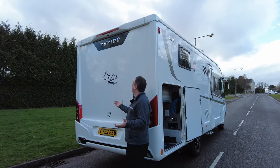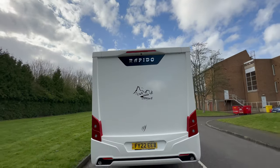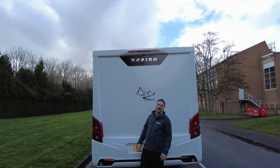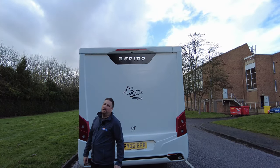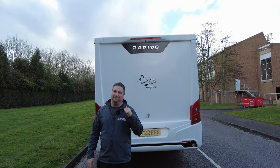Look how beautiful the rear end is — reverse camera, she's a big girl. She's got three little lights on the back. This is a beautiful machine to follow, absolutely beautiful, but it's even better on the inside. Do you want to go and see?